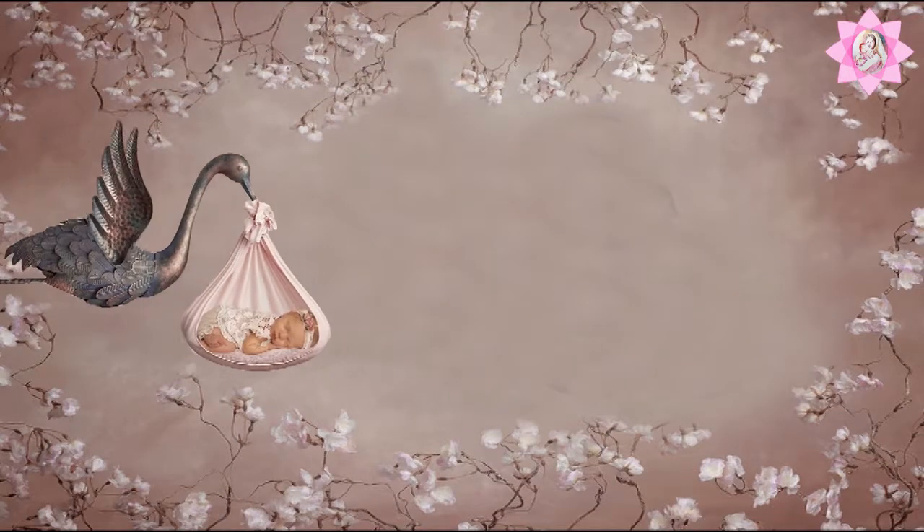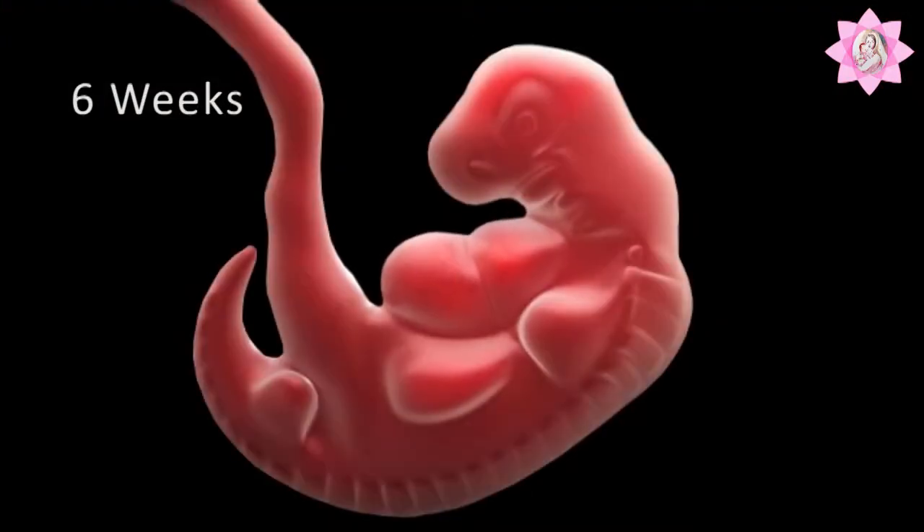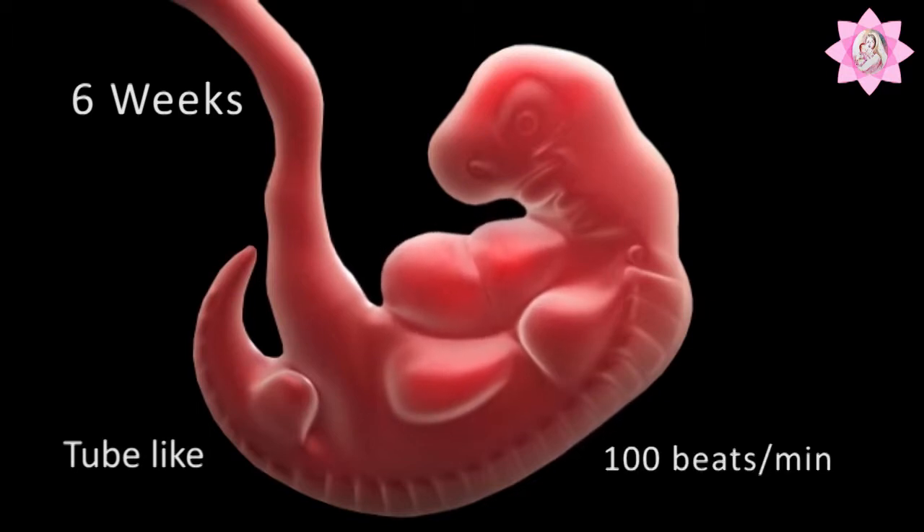Heartiest congratulations — you're becoming a creator by giving birth to a life. At six weeks of your pregnancy, your baby's heart begins to beat and can be well visualized on ultrasonography, even though initially it is just in the form of a tube beating at around 100 beats per minute.